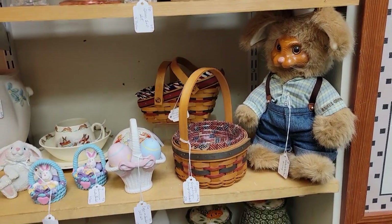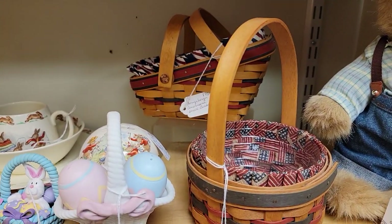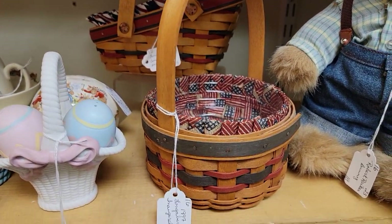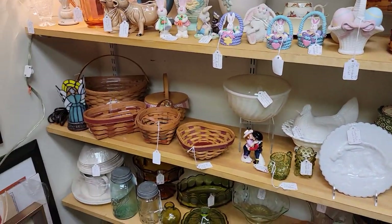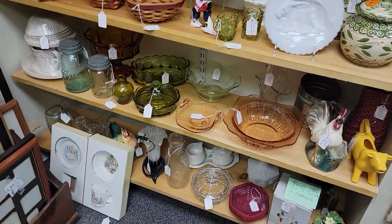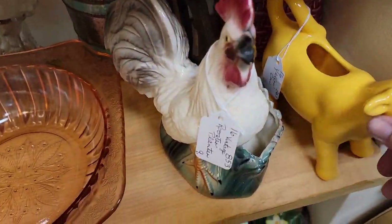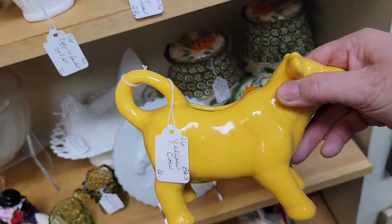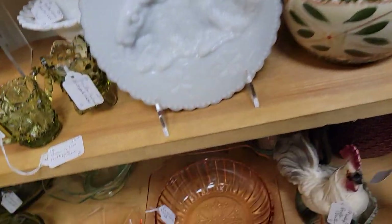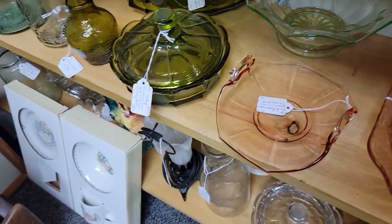We also have a lot of Longaberger, priced a lot less than you'd have paid at a Longaberger party — I bought the picnic basket and by the time all was said and done it cost me over a hundred dollars; I eventually sold it for about twenty-four. Here's a cool yellow cow creamer — he's just $4.80. He is newer but still very cool and very usable, glazed inside.